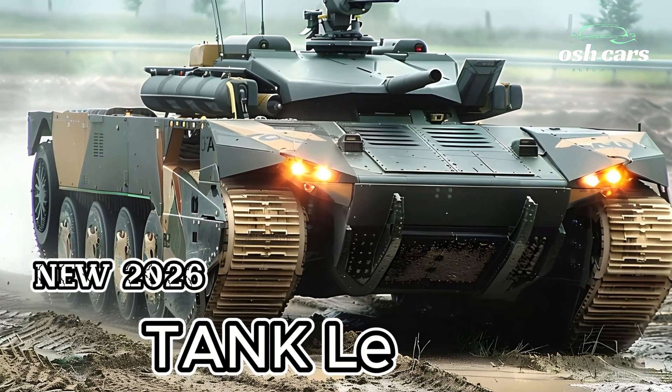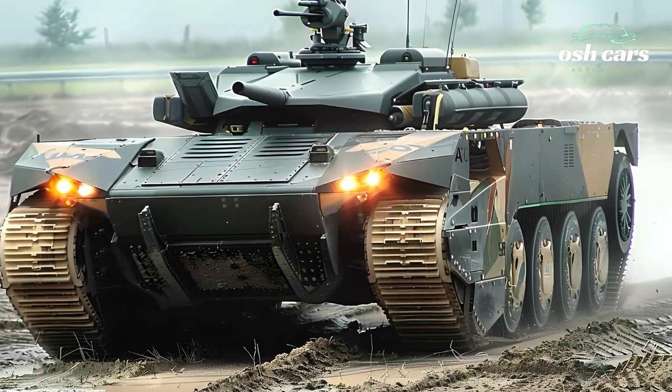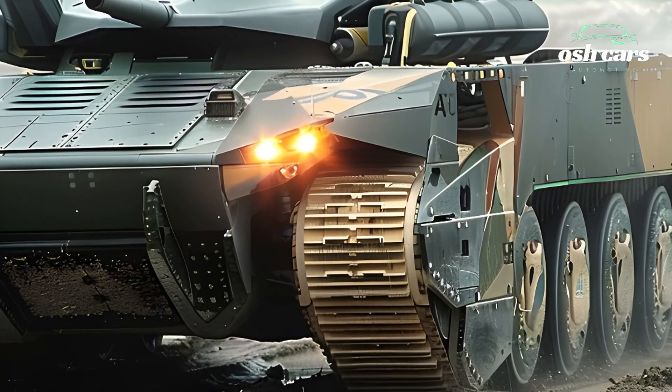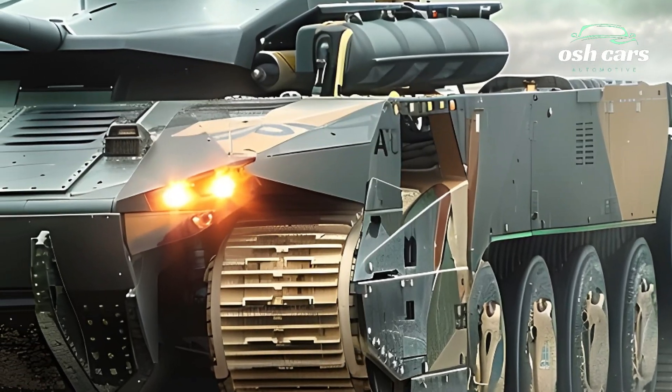The 2026 Leclerc Tank stands as a testament to France's commitment to redefining armored warfare, combining cutting-edge technology with the battlefield-proven design of its predecessors.